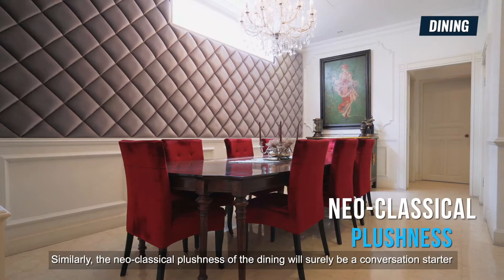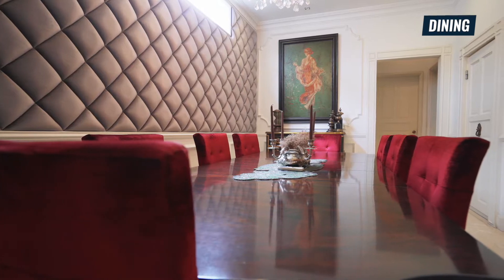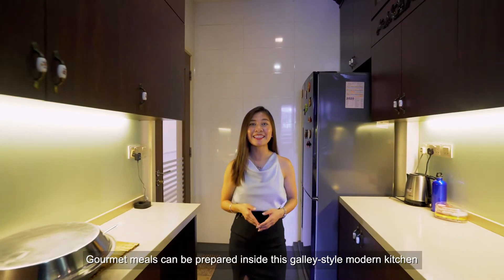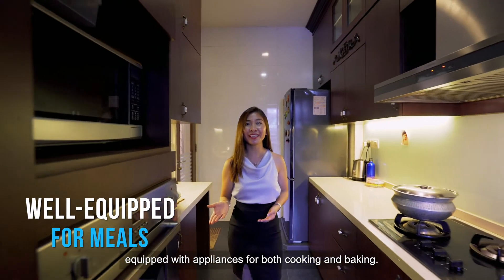The feature of the dining area will surely be a conversation starter when you have guests over for meals. Gourmet meals can be prepared inside this galley-style modern kitchen, equipped with appliances for both cooking and baking.